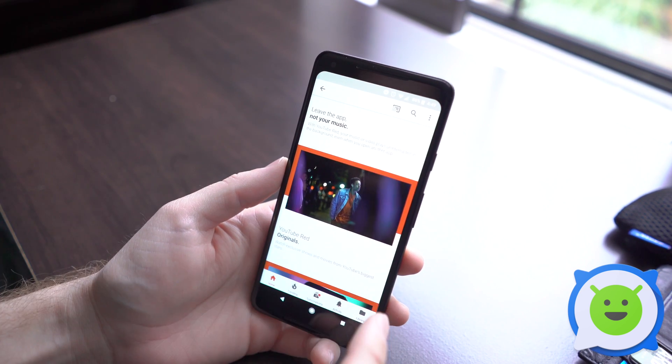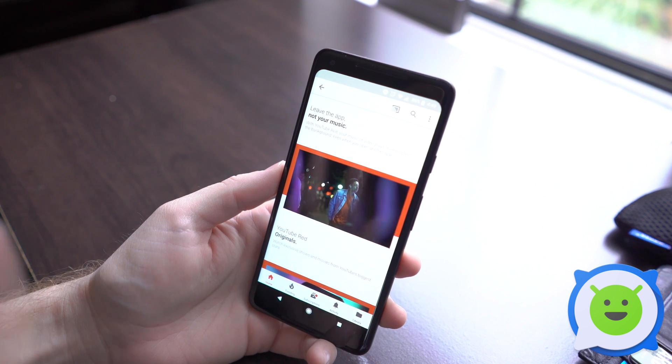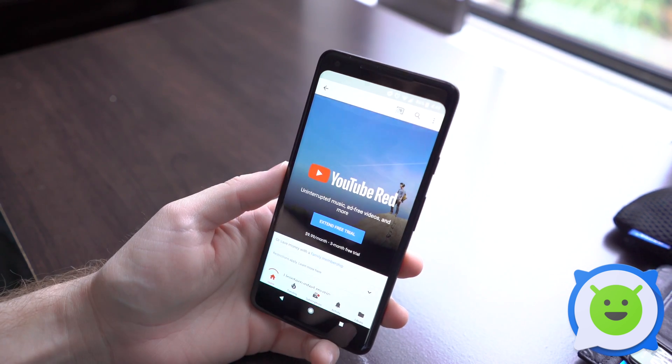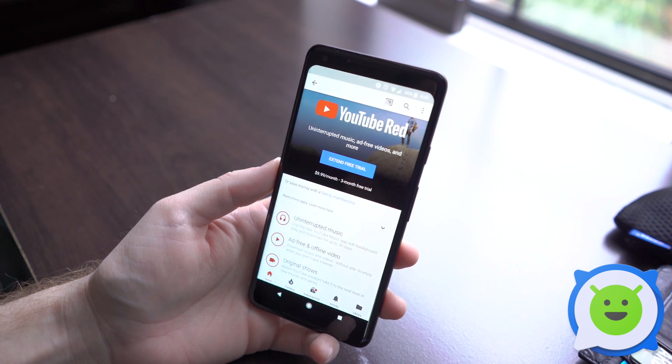You also get Google Play Music all access through the Google Play Music app. You can stream as much music as you want and build up a library there, as long as you're paying for the monthly service. So there's a lot of perks involved, and basically if you want to keep playing YouTube videos in the background, you're going to need to sign up for YouTube Red.